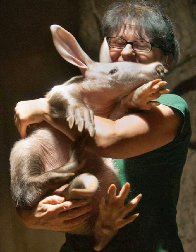Aardvarks are also known as antbears, anteaters, cape anteater, and earth hogs.